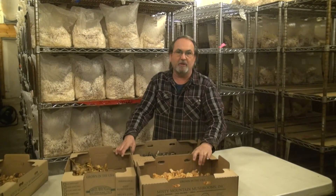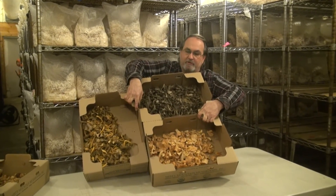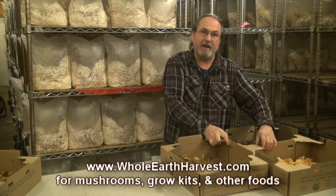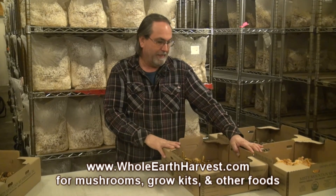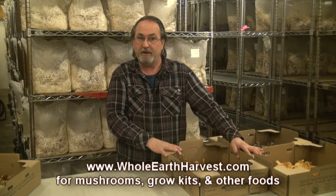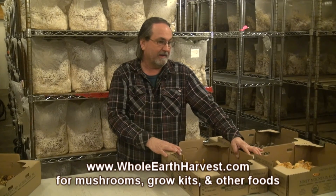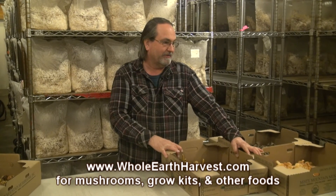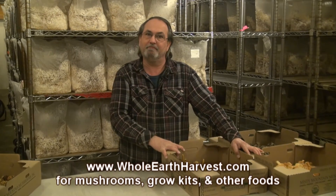In conclusion, we have all three varieties of the winter mushrooms here: the hedgehogs, the black trumpet, and the yellowfoot. You can go to our website at wholeearthharvest.com and purchase each of these. You can also find other cultivated mushrooms, a variety of gourmet specialty mushrooms, and truffles, which we'll talk about in our next video, as well as teas and various other products. If you want to learn more, go to wholeearthharvest.com. Thank you.